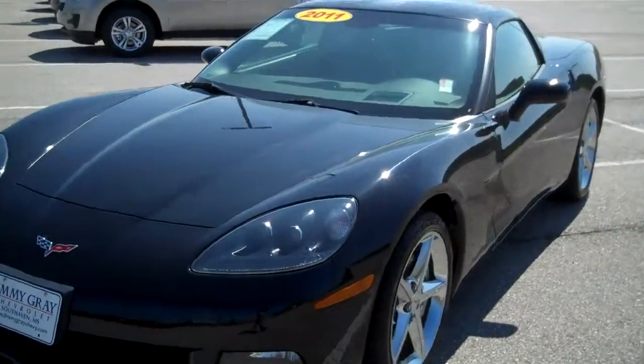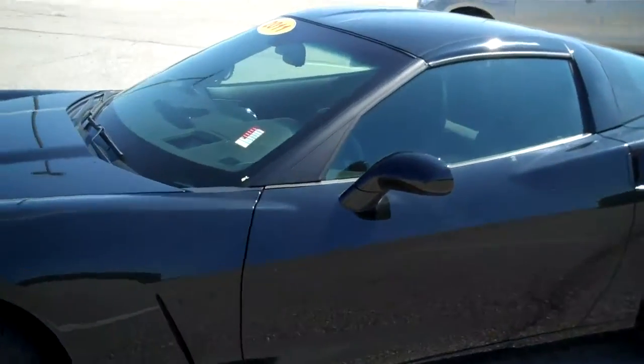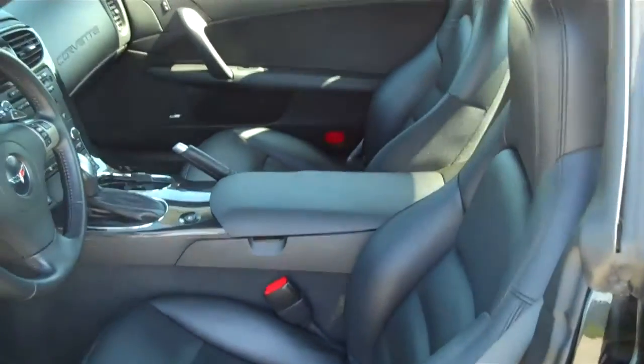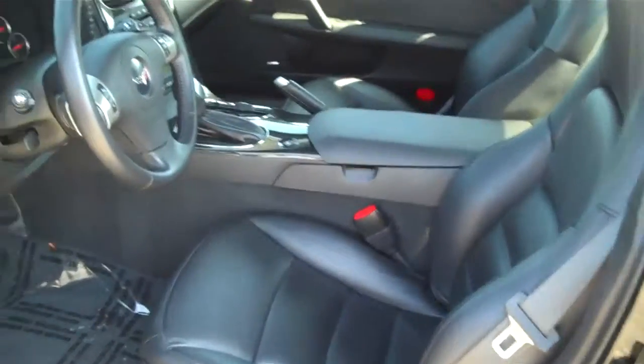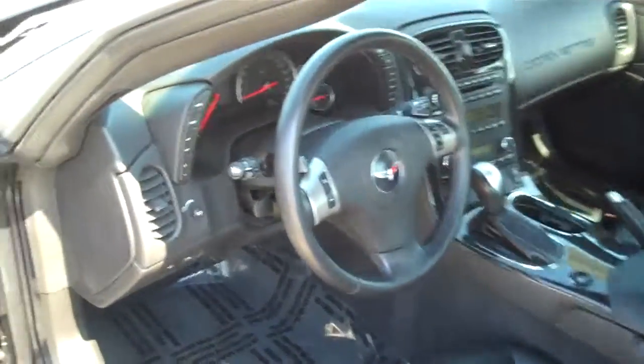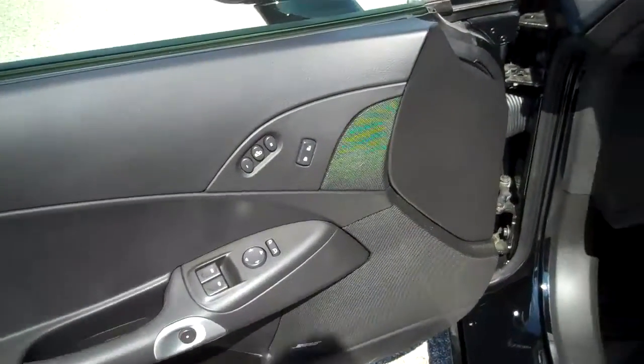Let's take a look here at the inside. This does have your removable top to it. Obviously has your leather seating, heated seats. You have your power windows, door locks, memory seating.